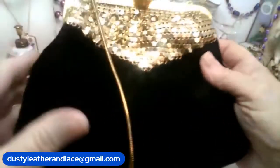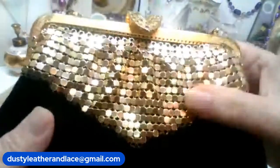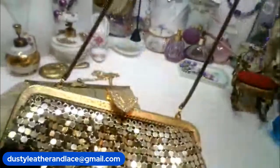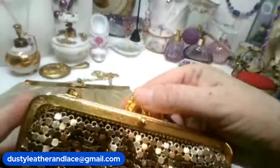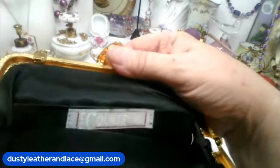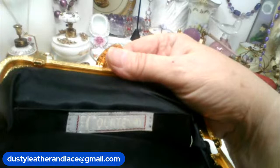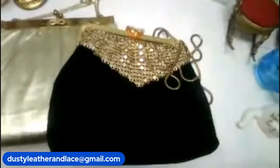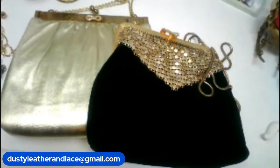Number 2 is also a vintage purse — really pretty with gold metal mesh and rhinestones on the cloth, and another really long strap. It says "Port to Be" on it. It's got black silk lining with a little pocket — really cute. The velvet is just really soft. This one is $20 and it's number 2.